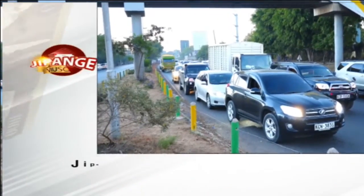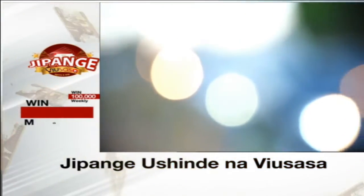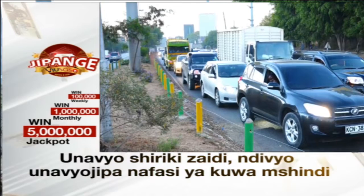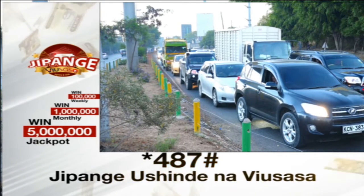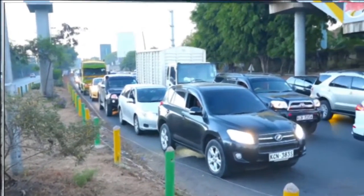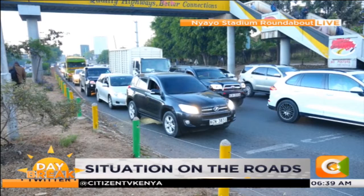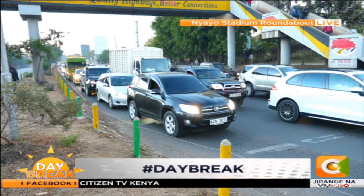These are the delays you're going to see here because of Lusaka Road, Nyayo Stadium, Langata Road — the whole roundabout. The police have to be here to control traffic coming from Lusaka Road, coming from Mombasa Road, coming from Langata Road, and also going up Uhuru Highway. It's a tricky situation. It's beginning to look busy even though there are so many cars coming from Mombasa Road — they also have to stop because of traffic coming from Lusaka as well.